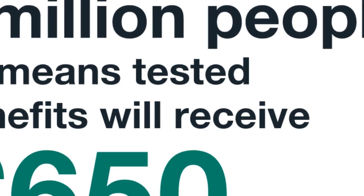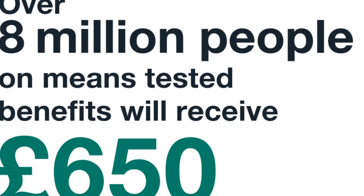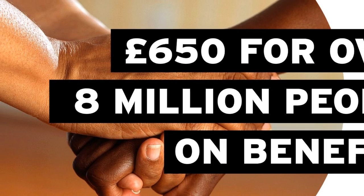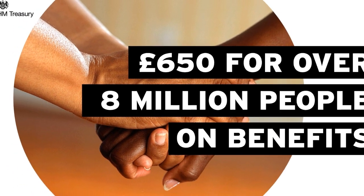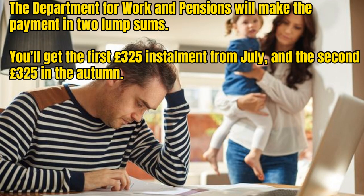The £650 cost of living payment. Eight million households on means-tested benefits will get a £650 cost of living payment. This applies to everyone on means-tested benefits including Universal Credit, Pension Credit, Housing Benefit, Jobseeker's Allowance, and Income Support. The Department for Work and Pensions will make the payment in two lump sums — a first £325 instalment from July and a second £325 in the autumn, although an exact date hasn't been announced yet.